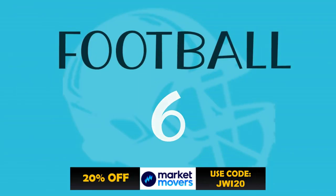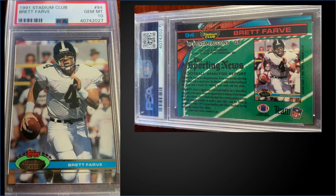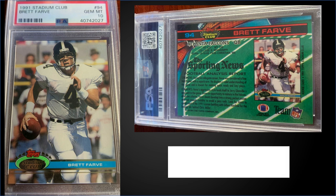In the number six spot, from 1991 Topps Stadium Club, we have Brett Favre's rookie card with his name misspelled, graded gem mint PSA 10. For $399, the pop of this card is 1,881. Boxes of 1991 Topps Stadium Club recently sold for around $40 to $60.